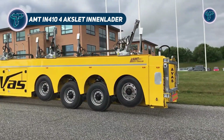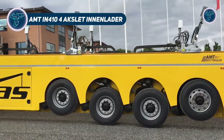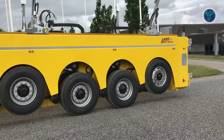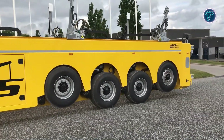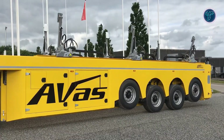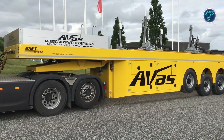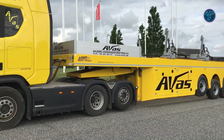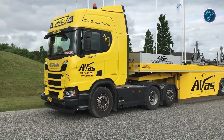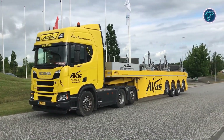The AMT IN 410-4 Axlet In-Inlader is a specialized semi-trailer engineered by AMT in Denmark for the safe and efficient transport of fragile and oversized materials such as glass panels and concrete elements. Featuring a four-axle configuration, it ensures excellent load distribution and stability even under heavy-duty conditions. Its air suspension system delivers a smooth and controlled ride, minimizing vibration and protecting delicate cargo during transit.